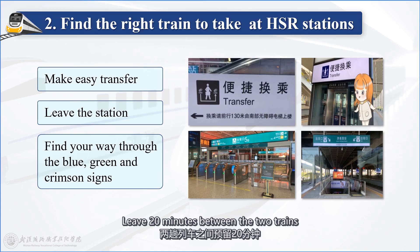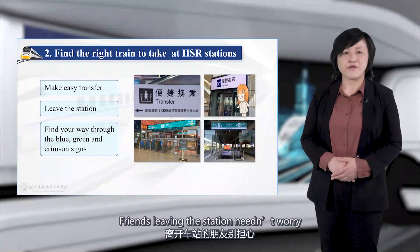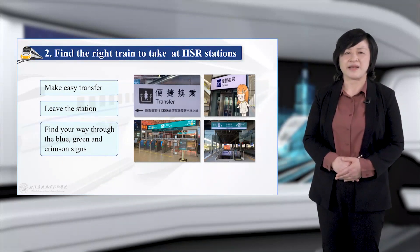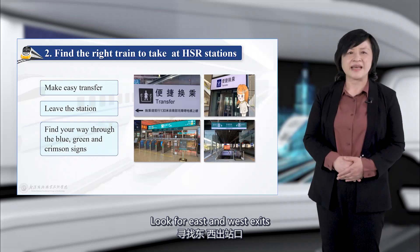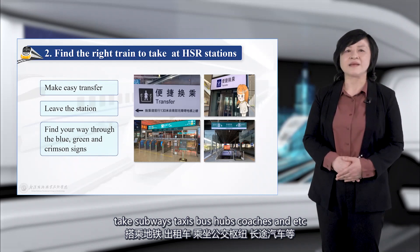Leave 20 minutes between the two trains so you can take your time. For friends leaving the station, just follow the exit signs — you won't miss them. Look for east and west exits to take subways, taxis, bus hubs, coaches, and other transport options.